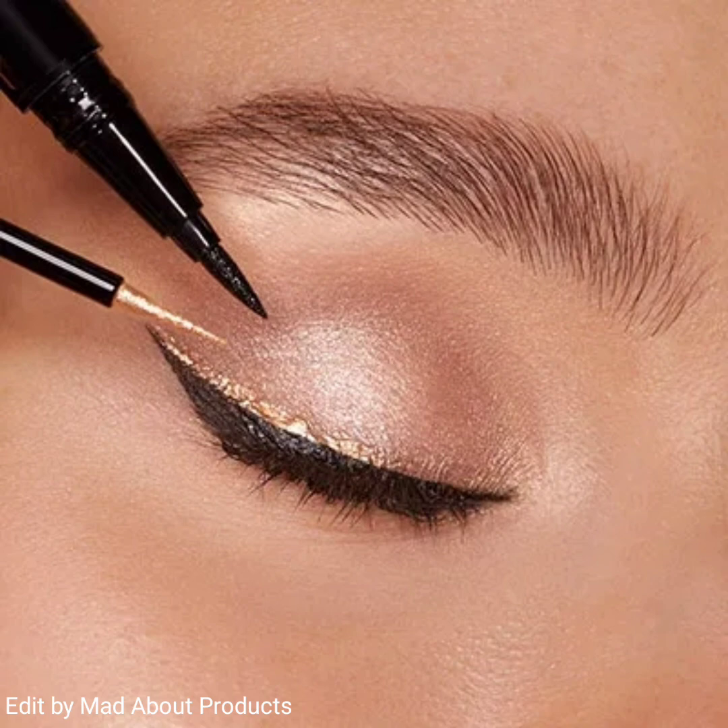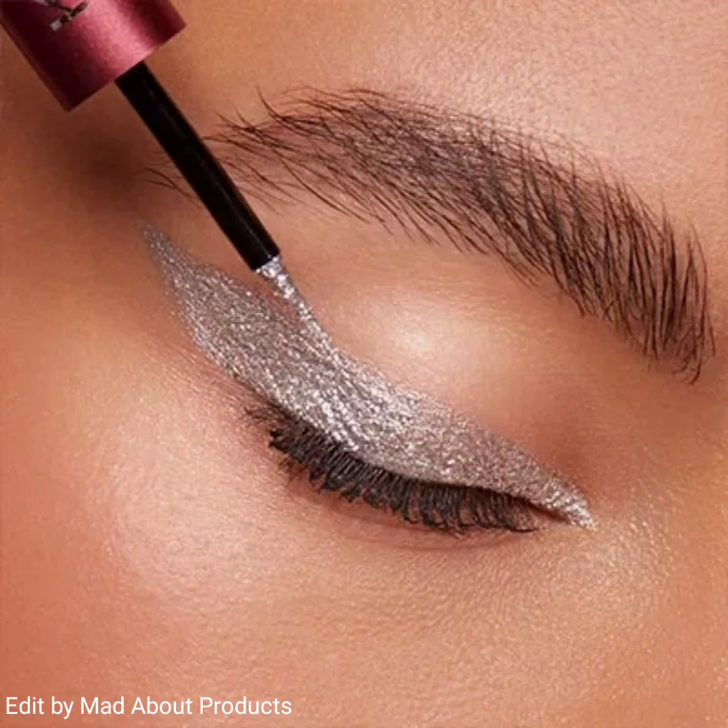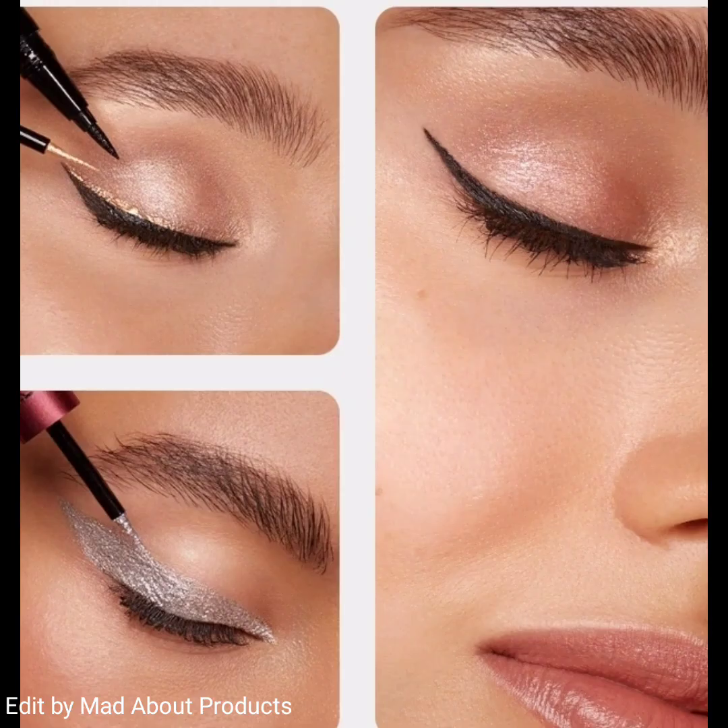Another product is the Joyful Holiday Matte and Glitter Duo Eye Marker. This is a duo eyeliner for the lash line — one tip with a matte formula and one tip with an ultra glitter liquid formula.